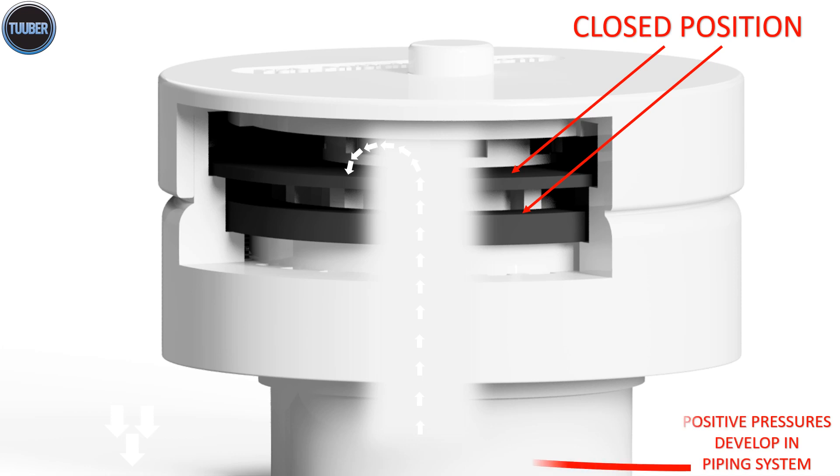The valve is sealed indefinitely in a closed position at positive system pressure. Sewer gases will not enter the structure.